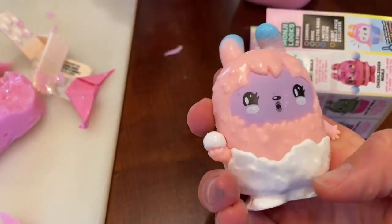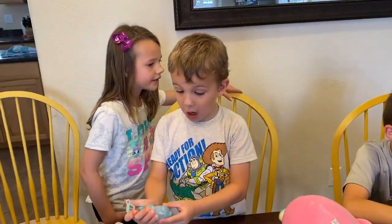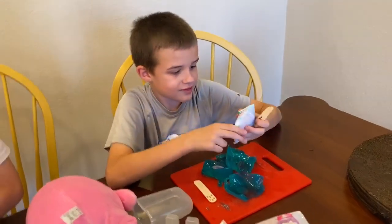This one looks like it might be a color-changing one. Oh no way — so it's like a frozen-ish looking one. There were two! No way, that's cool, buddy. And now we have this one too.